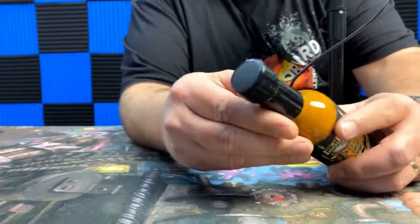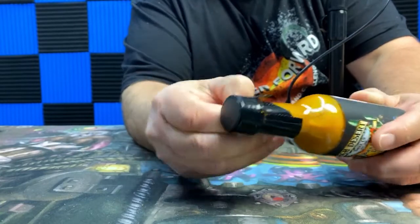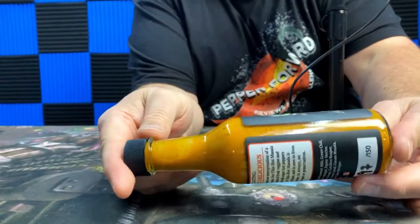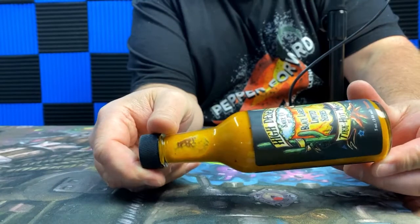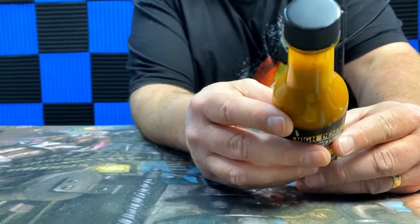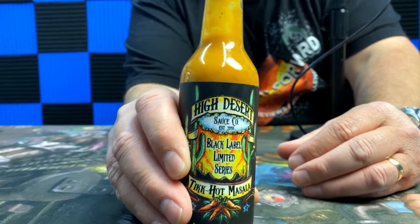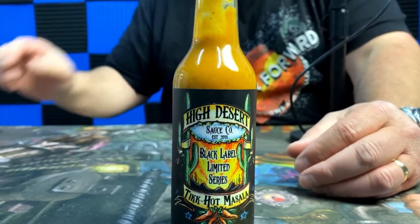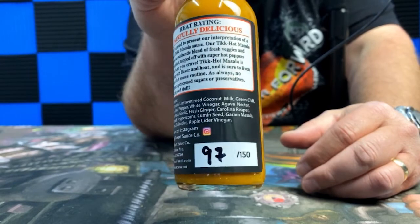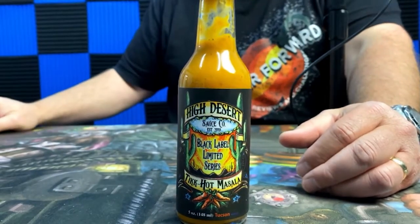He actually announced this one on our Meet Your Maker episode, so you guys can go back and check out that episode if you missed it. He actually talked about this. Getting rid of that perforated seal real quick — looks like it's got a pretty thick viscosity to it. This is one of those sauces he talked about, it's been really hot. I love the Black Label artwork, super cool, nice bright colors on the front. And also noticing here on the back, this is bottle 97 of only 150 that are getting made, folks. These things are about to be gone.